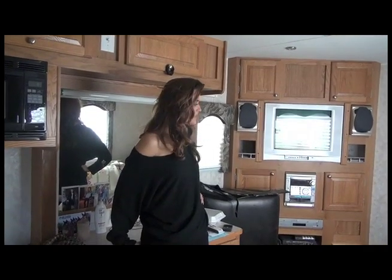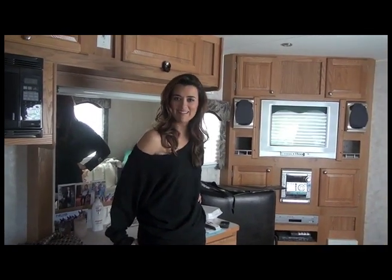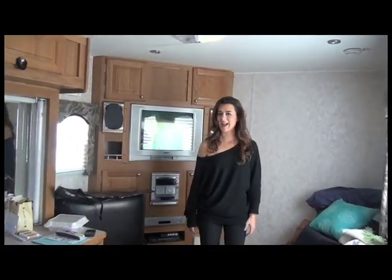Hi guys. So this is my humble trailer. Just to set the record straight, it's not that big.